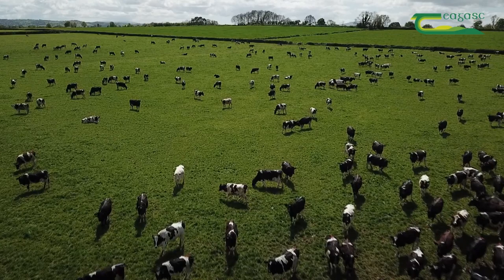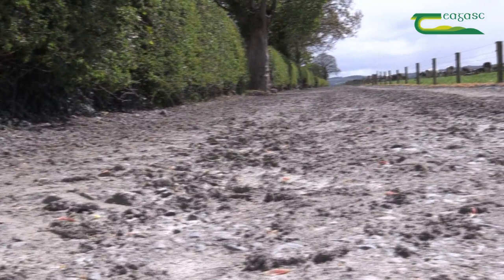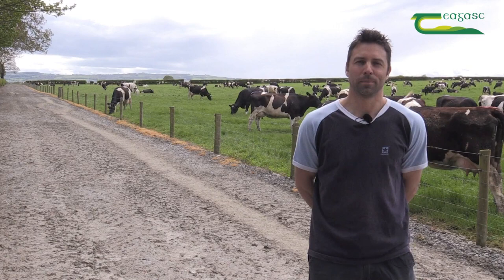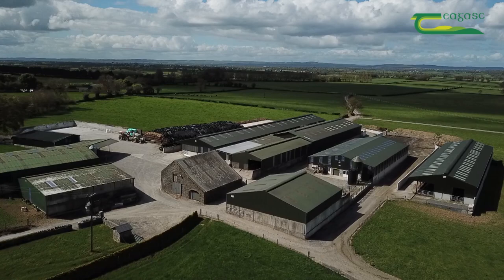Ten years ago we milked 70 cows. As the herd increased to 450 cows we had to expand roadways. The four metre roadways were expanded to seven and eight metres in parts. The roadways were dug out 12 inches deep, then we put in six to 12 inches of hardcore in the bottom, followed by slig on top. All this was vibrated with a vibrating roller to get a smooth surface for the cows.